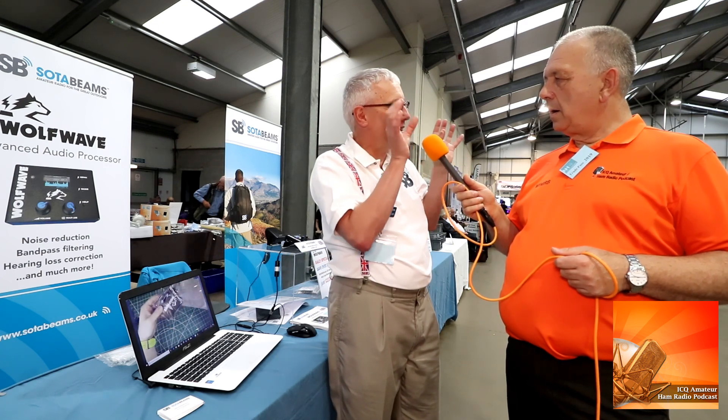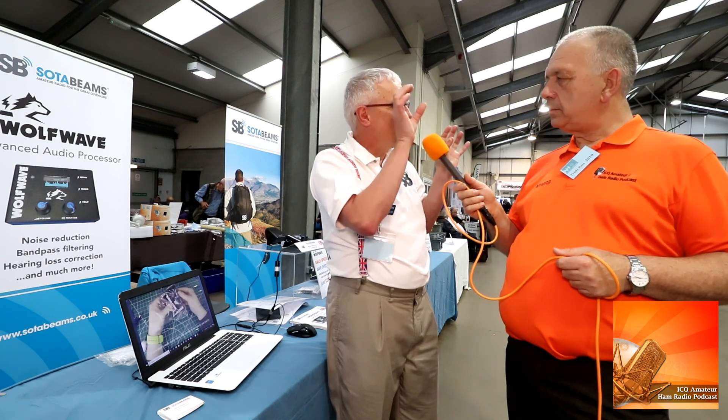Another new facility is notch filtering for SSB users — we've got 10 independent notches, so SSB users can really tailor the passband of their receiver to exactly what they want in the event of any unforeseen interference. We're also very much led by what people ask us to do. Notch filtering was something people asked for, so we implemented it. We've also implemented left/right balance because some people find one ear is better than the other.